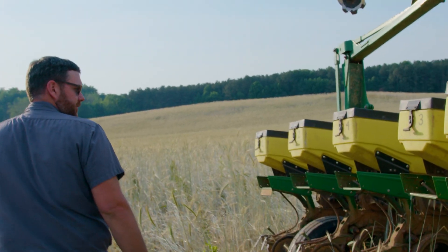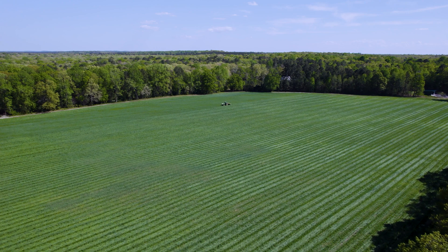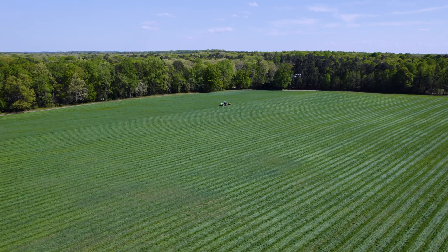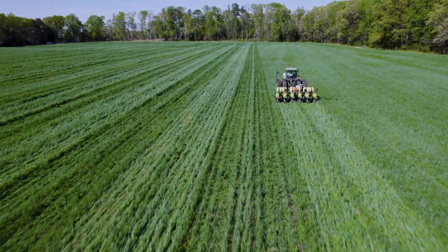And that led us to trying to see how much we can get out of it, and that's when you start managing it more as a crop. Being able to reduce our side-dress nitrogen rates by 100 pounds this year is going to make huge economic benefits for our farm.